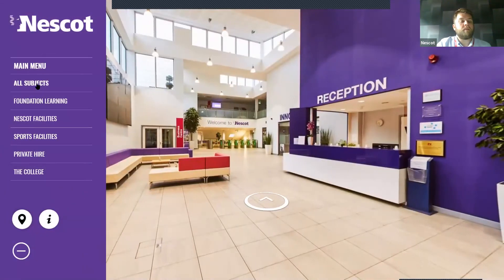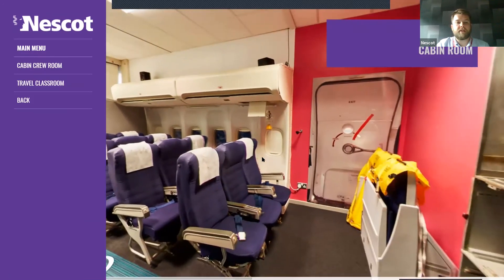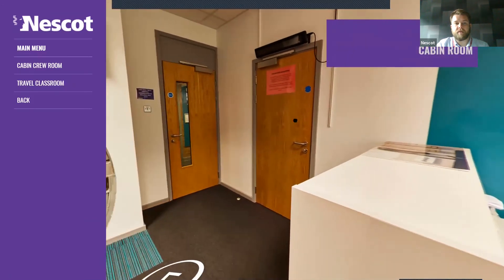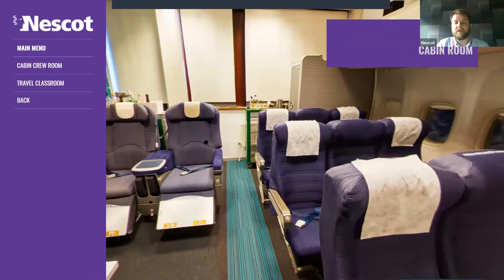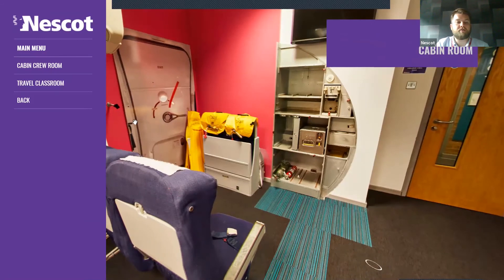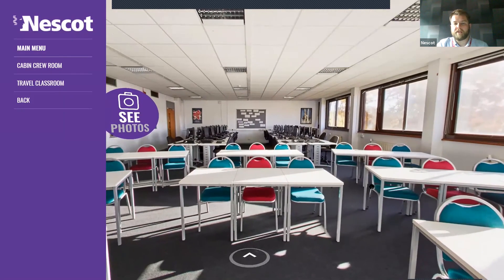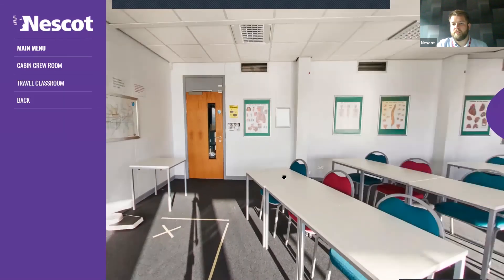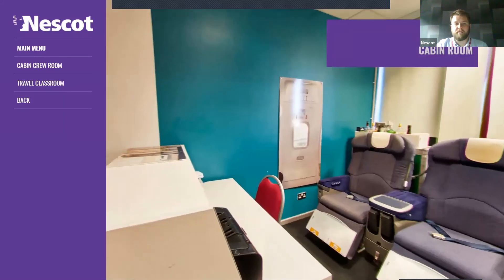For travel, we have a cabin crew room — it's essentially kitted out like a makeshift little plane area. Anything they do on aeroplanes, whether it be stewarding or safety procedures, you'll come in here and do practice and role playing. They keep all the equipment up to date so any new equipment within the industry we aim to have here. There is also a travel classroom with lots of tables and computers at the back and a large screen at the front. Public services might also spend time in here.